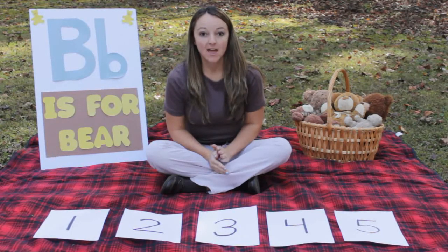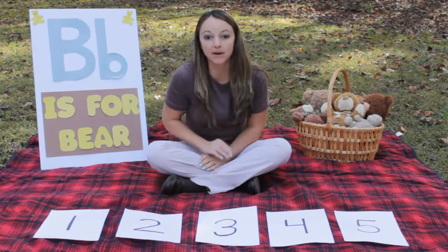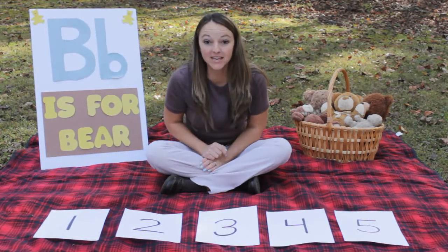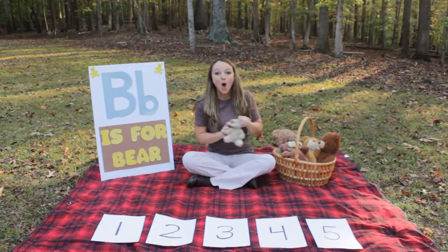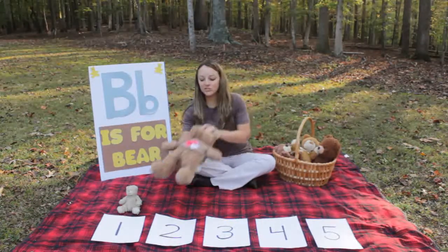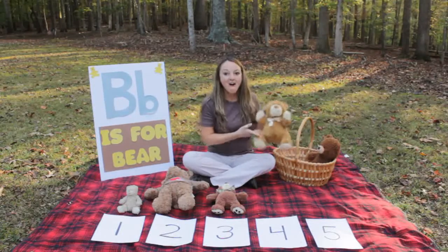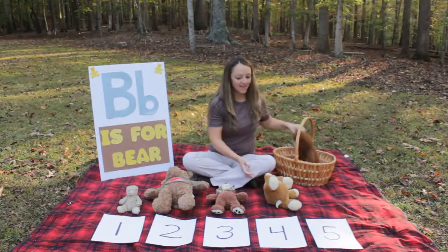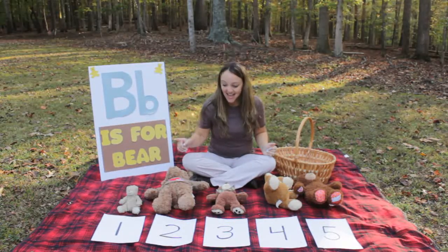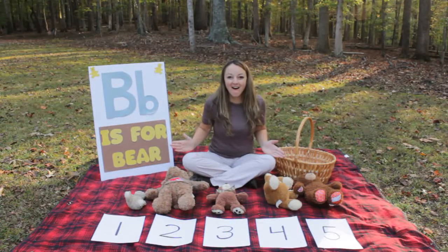She was hiding in the leaves! Great job helping me on our bear hunt. We need to make sure we found all five of them. I have numbers one through five - we're going to put each bear by a number to help us count and make sure we have found all five bears. Can you help me count? Here we go: one, two, three, four, five. Did we find all the bears that were hiding? One, two, three, four, five - we found them all. Great job!